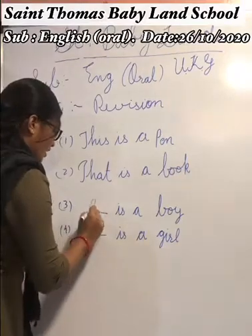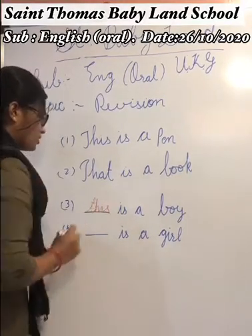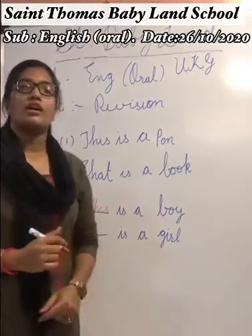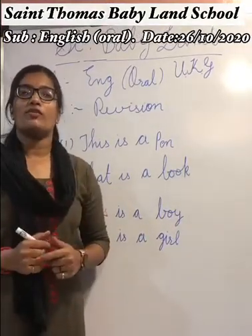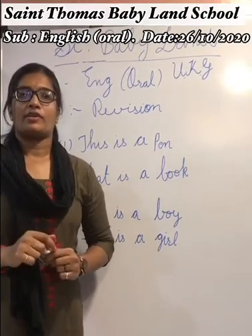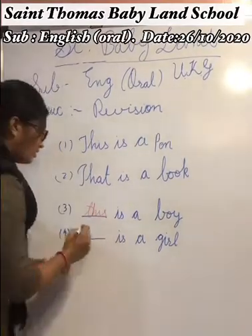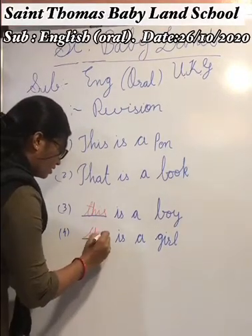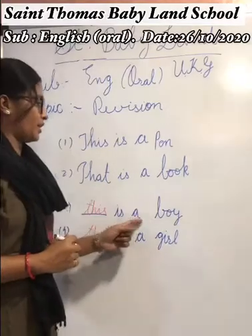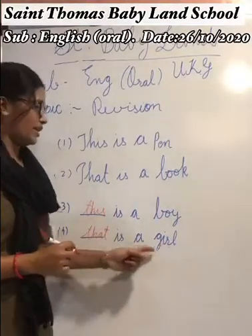T-H-I-S — 'This.' And a dash is a girl. Girl is a little far, so which word do we have to write — 'this' or 'that'? Far, that means we have to write T-H-A-T — 'That.' 'This is a boy. That is a girl.'